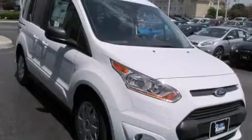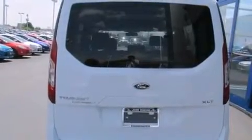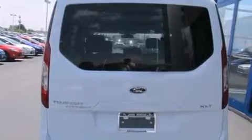Features include traction control and stability control systems, air conditioning, cruise control, a CD player, a leather-wrapped steering wheel, rear curtain airbags, full power accessories, an anti-lock braking system, a keyless entry system, and a backup camera.